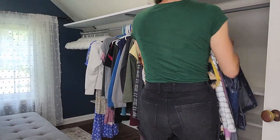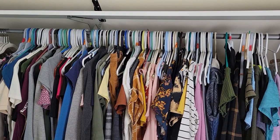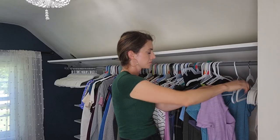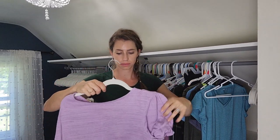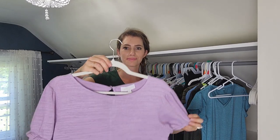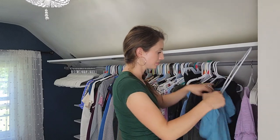It was time for the most anticipated part of this whole project — bringing in all my clothes, organizing them, and switching the hangers over. I was so excited, it was like Christmas for me. You might notice on my forehead there is a mark from running my forehead into those upper shelves — not once, but two times. I was pretty mad at myself, but thankfully now I'm used to the height and that hasn't happened again.